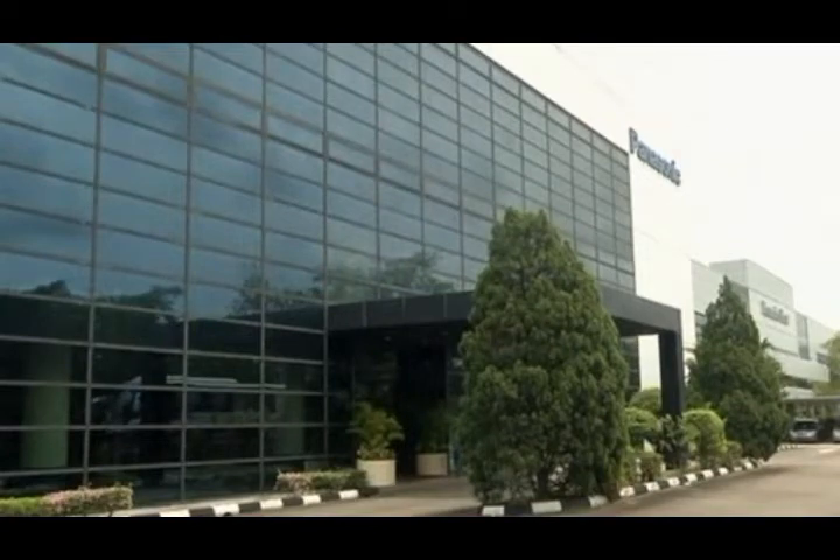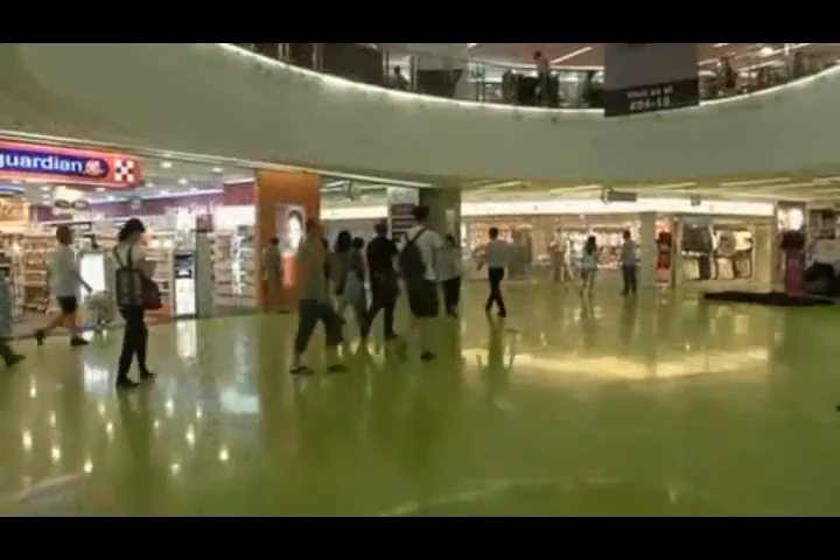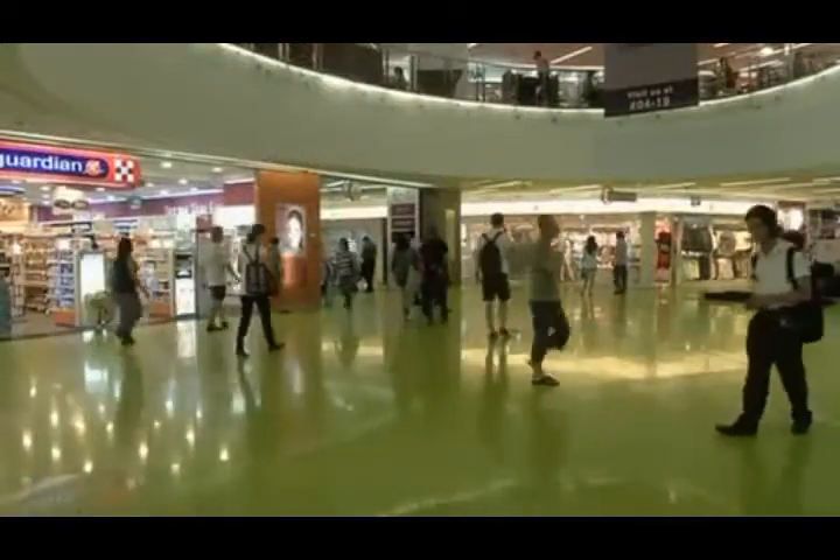Panasonic's vegetable farm in Singapore is intended to help provide a stable food supply on the island as population projections are expected to increase globally.